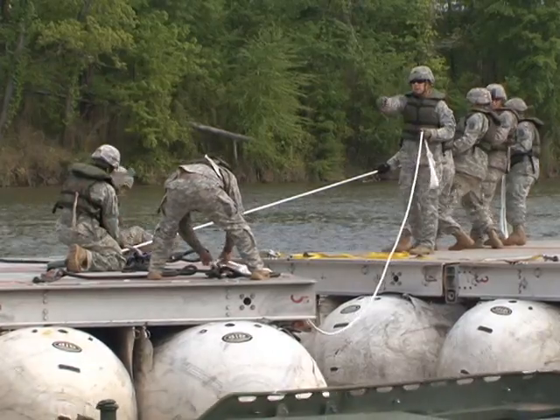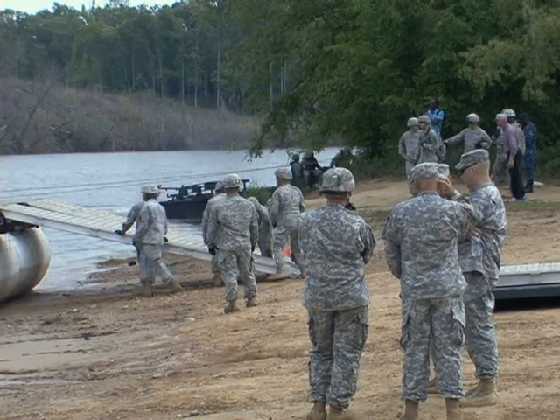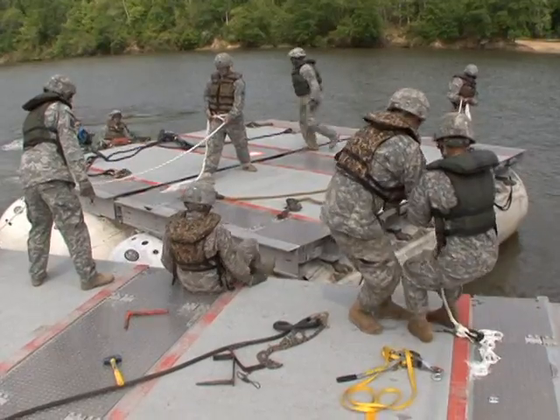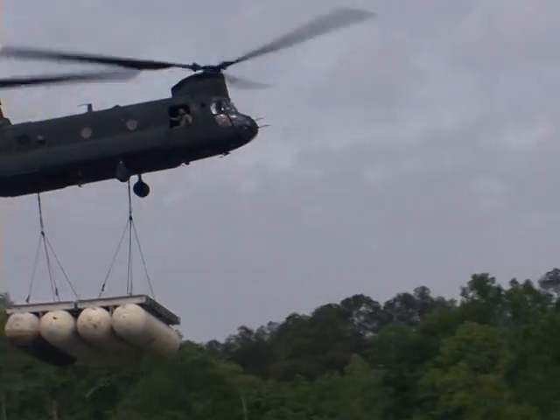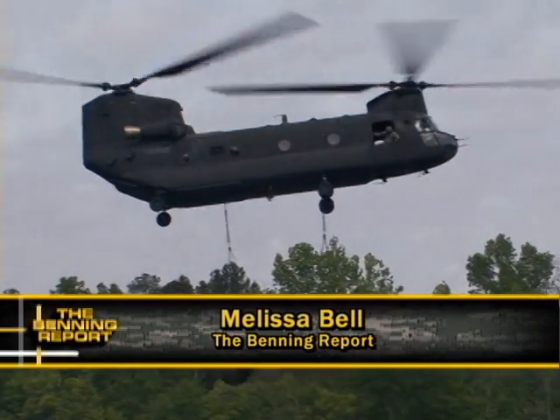With soldiers in the air, on the water, and on the ground, safety is vital. Because for these soldiers, slow is smooth and smooth is good. Melissa Bell, Fort Benning TV.